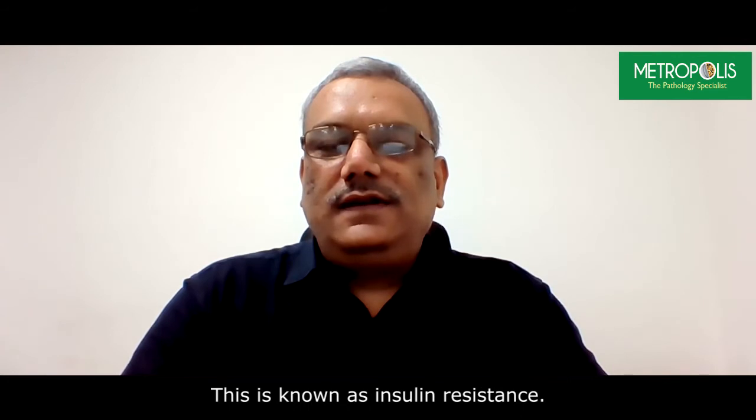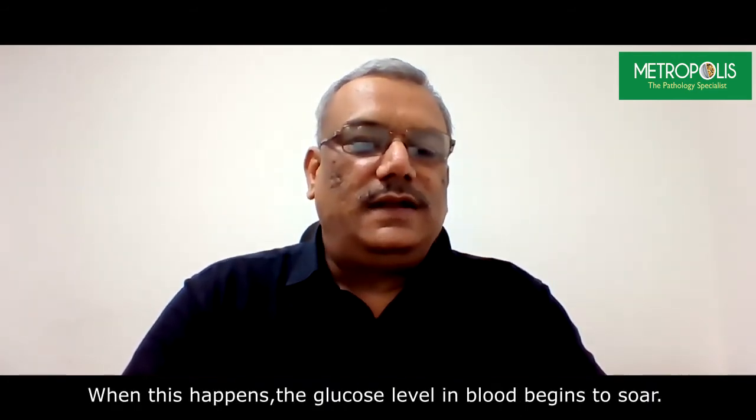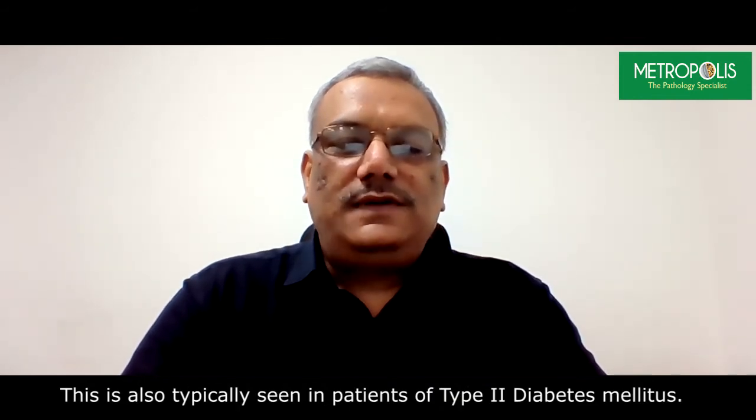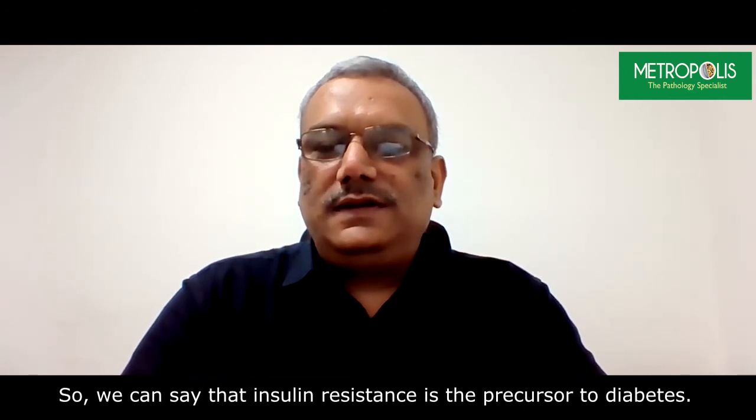This is known as insulin resistance. When this happens, the glucose level in blood begins to soar. This is also typically seen in patients of type 2 diabetes mellitus. So we can say that insulin resistance is the precursor to diabetes.